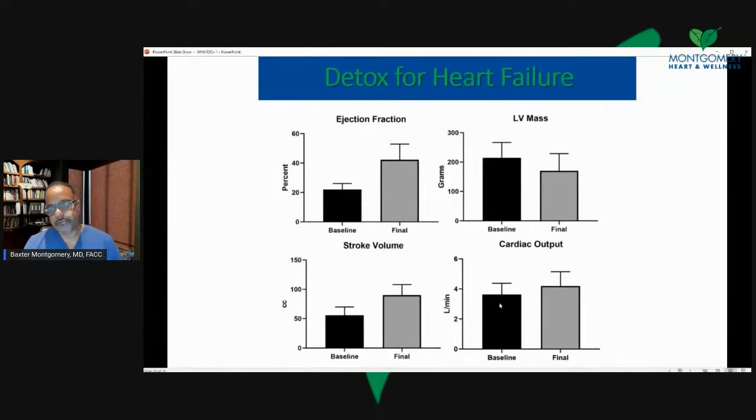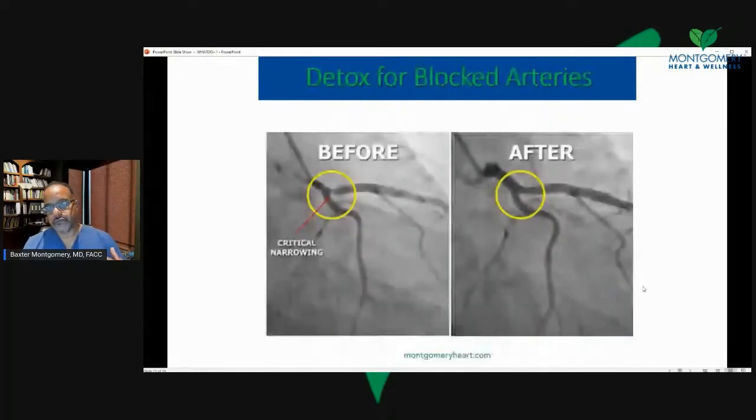The cardiac output, which is the total body circulation, also improves with nutritional detox. We found clinical evidence that nutritional detox can improve cardiac function.